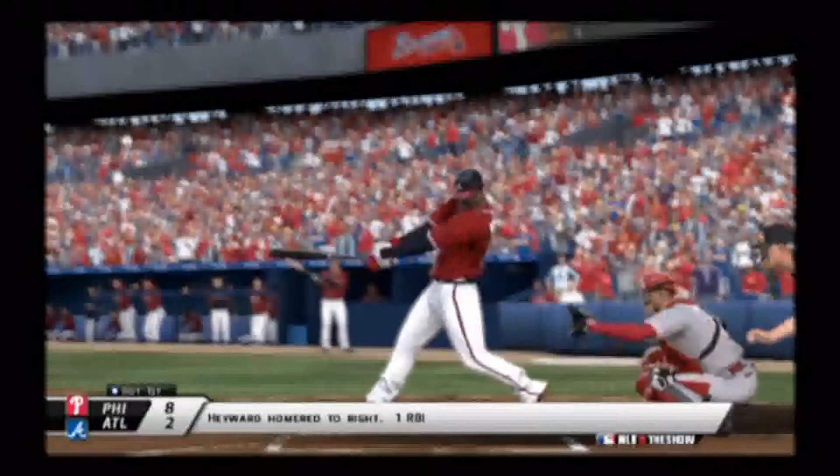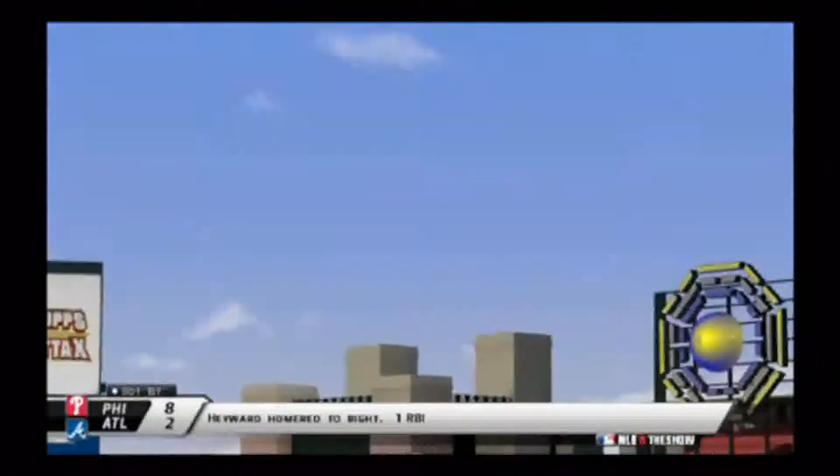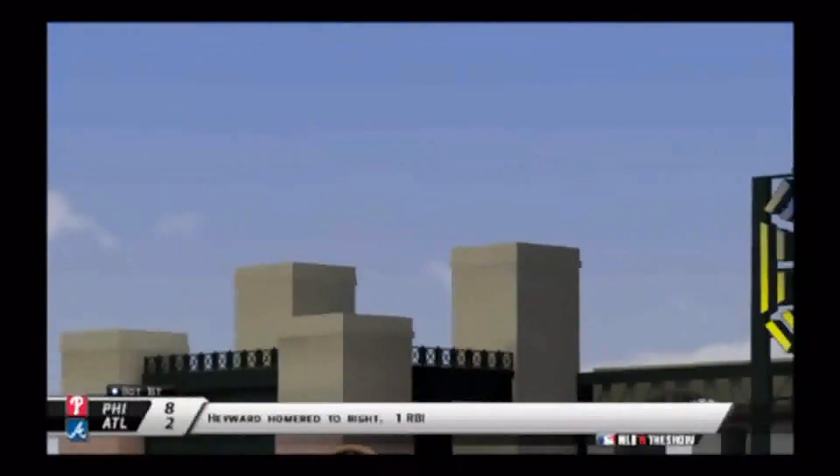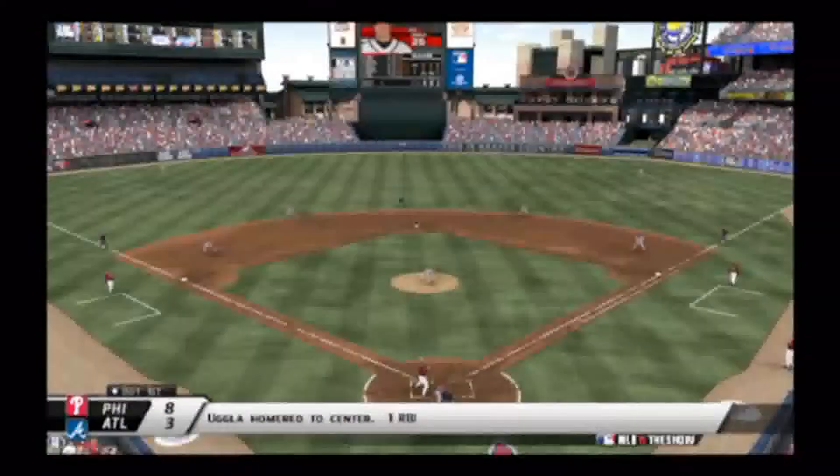Chipper Jones hits a home run to left to make it 8-1. So there's a lot of offense in this series — I'm thinking of moving it up to Hall of Fame or Legend — as Hayward just sends one to right field. That's going to make it 8-2 in the bottom of the first. Not even one inning in and we have 10 combined runs.